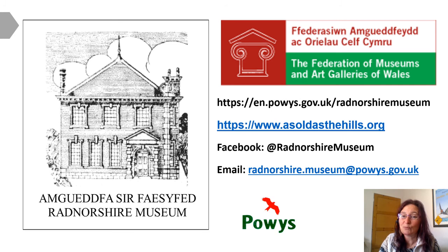To help with this, we'll be advertising a short-term position for a curatorial assistant. Keep your eye on the Powys County Council Jobs website if you might be interested. Looking ahead, I want to develop partnerships and projects with other museums. Our contact details are here on the last slide. Thanks for listening and bye for now.